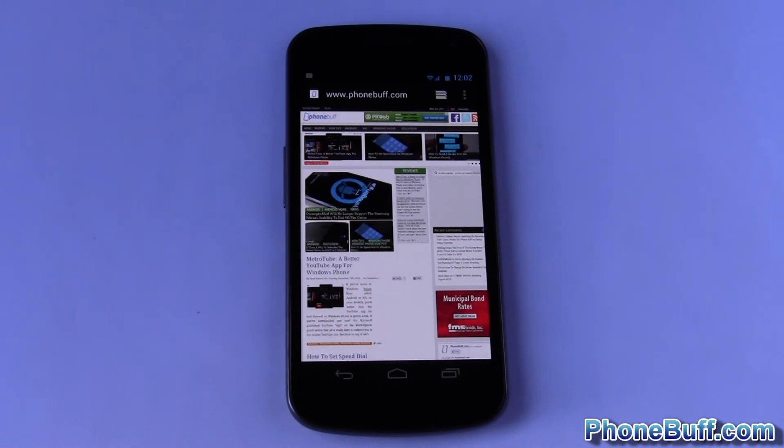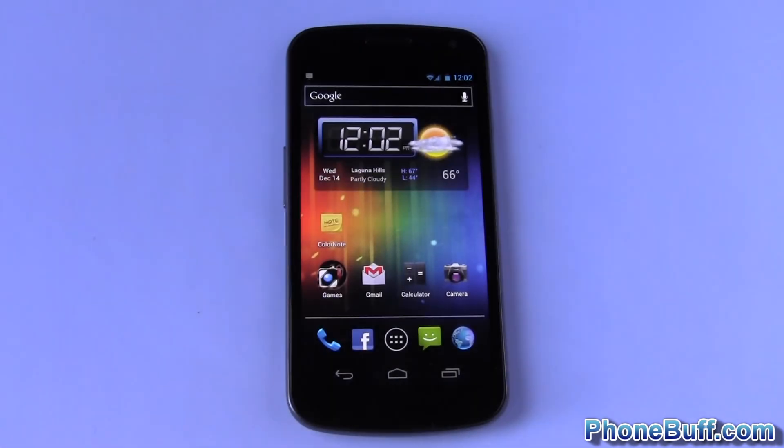That's pretty much it — hopefully that gives you a better idea of how the multitasking works. That's it for me, Dave from phonebuff.com. Thank you for watching, and don't forget to visit phonebuff.com for more cell phone news, reviews, and how-tos. Thank you.